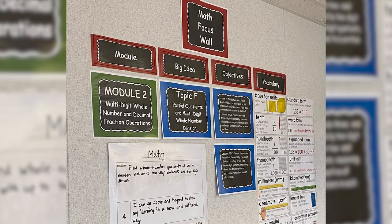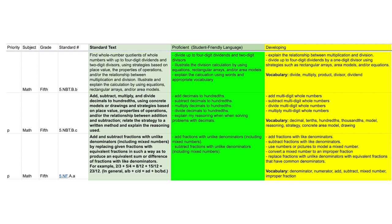Teams further unpacked each standard to determine the criteria for proficiency at the appropriate level of rigor based on the cognitive growth targets. Proficiency scales were written with this criteria and leveled as emerging, developing, proficient, and advanced to identify the performance level of the student.